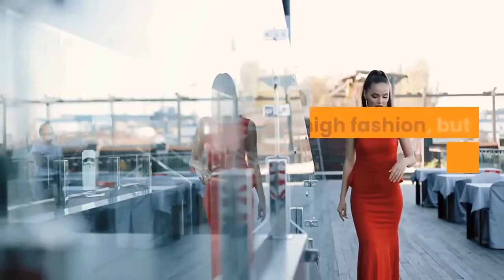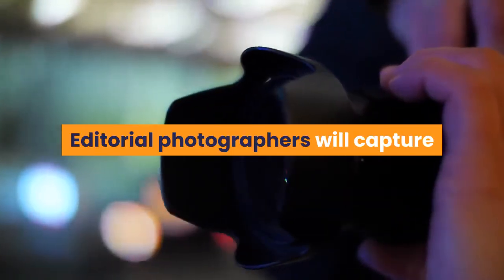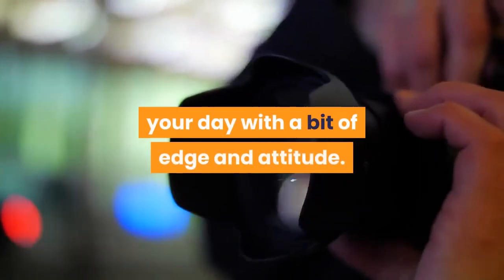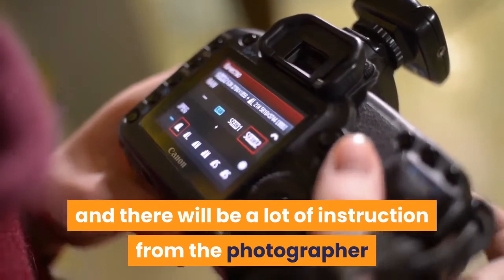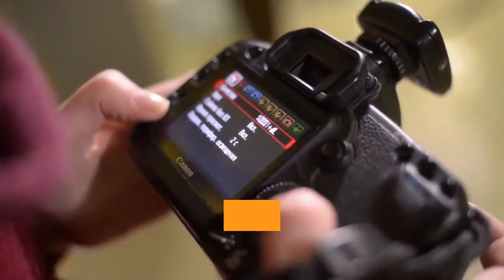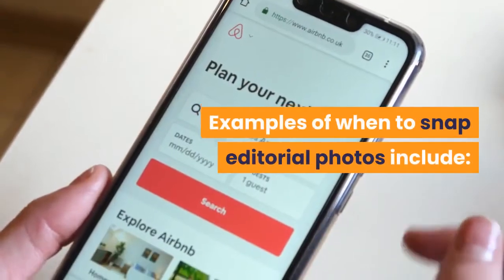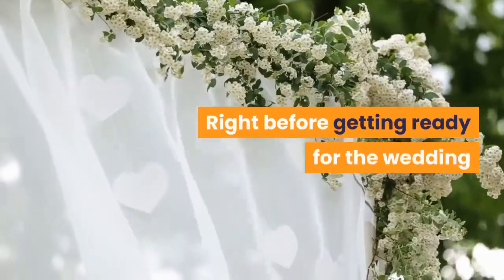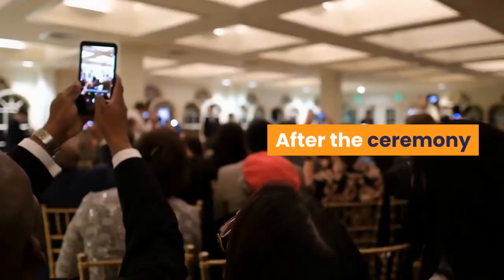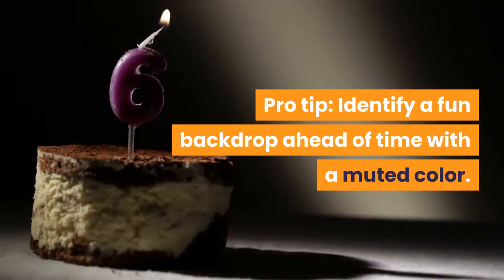5. Editorial. Think high fashion, but make it bridal. Editorial photographers will capture your day with a bit of edge and attitude. The shoot will be meticulous and there will be a lot of instruction from the photographer and their assistant in order to capture shots with the highest level of precision. Examples of when to snap editorial photos include: right before getting ready for the wedding and after the ceremony. Pro tip: identify a fun backdrop ahead of time with a muted color.